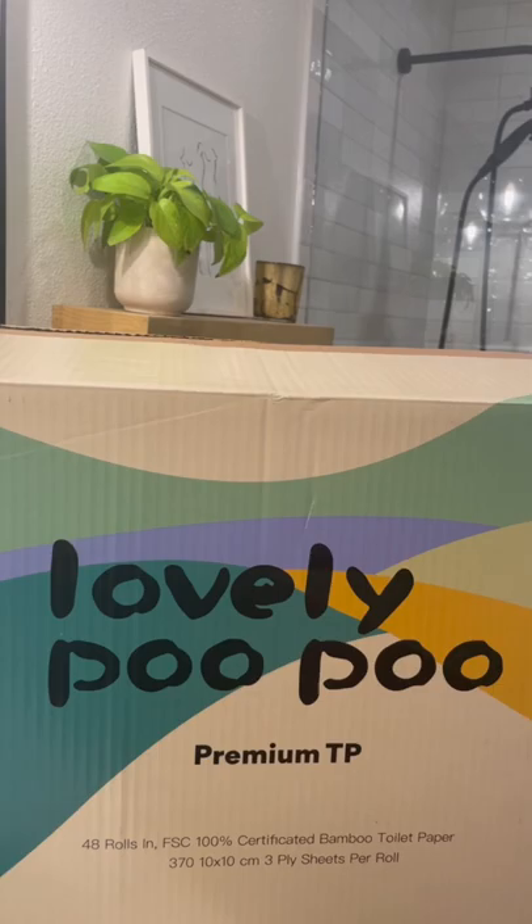They offer super fast shipping, so guys, don't miss out. Be sure to visit LovelyPooPoo.com today.